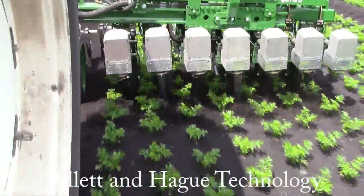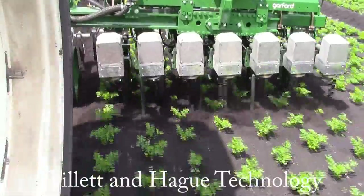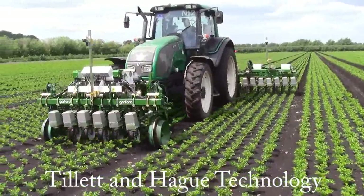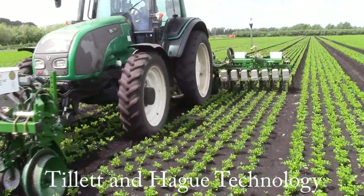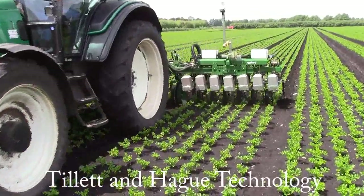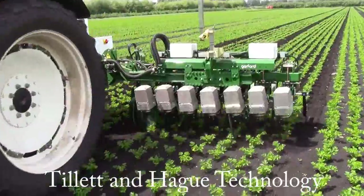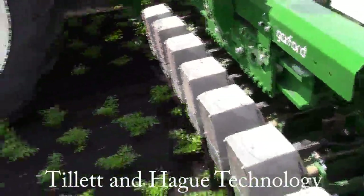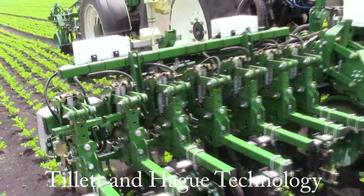We have developed a brushless motor driver module that has allowed Garford's to offer an electrically driven option for their Robocrop in-row weeder. This increases the maximum rotor speed to 6 revolutions per second, with even higher accuracy than their hydraulic machines. Furthermore, the energy efficiency of the drives allows a larger number of rotors to be fitted onto relatively small tractors operating at low power levels.